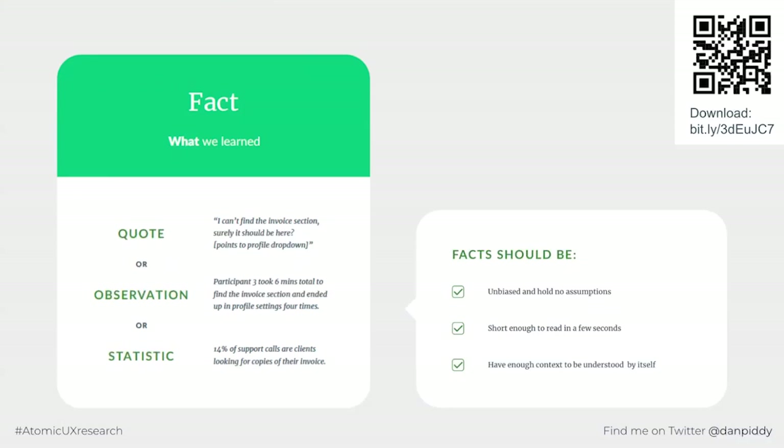Moving on to facts — a reminder that facts are what we learnt. A good fact is a quote, an observation, or a statistic. For example, a quote: 'I can't find the invoice section — surely it should be here.' An observation: 'Participant three took six minutes total to find the invoice section and ended up in profile settings four times.' A statistic: '14% of support calls are clients looking for copies of their invoice.' Facts should be unbiased, hold no assumptions, be short enough to read in a few seconds, and have enough context to be understood on their own.